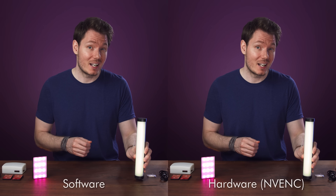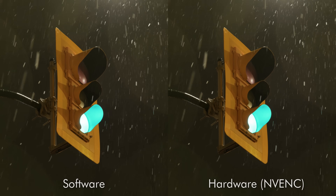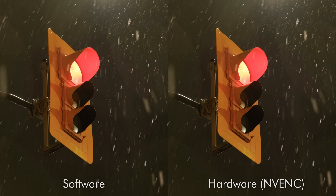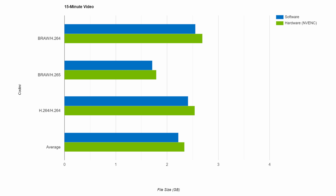You're also not really giving anything up for these increased speeds. I compared six different sets of exports and couldn't find any visual differences between them. And most importantly, the file size doesn't increase that much — it does get a little larger using NVENC, but only by about 5% on average, which is a tiny penalty to pay to save hours of your life. On a 15-minute export with a 24Mbps bitrate, you're going from 2.55GB on the software encoder to 2.69 using NVENC. And if you use H.265, you'll go from 1.71GB to 1.79, which is a very acceptable trade-off.